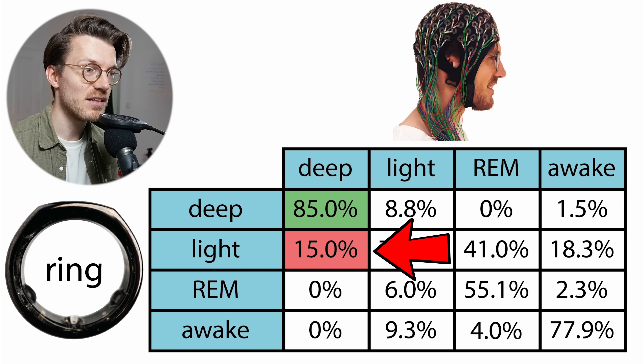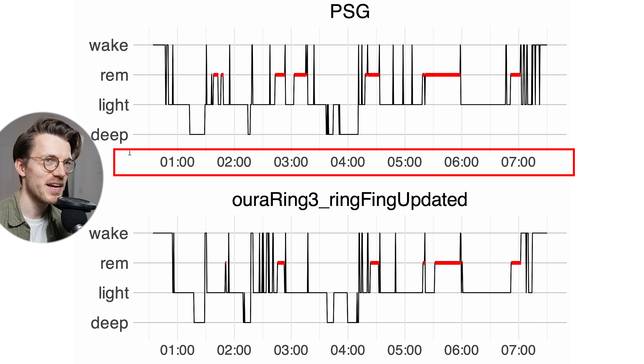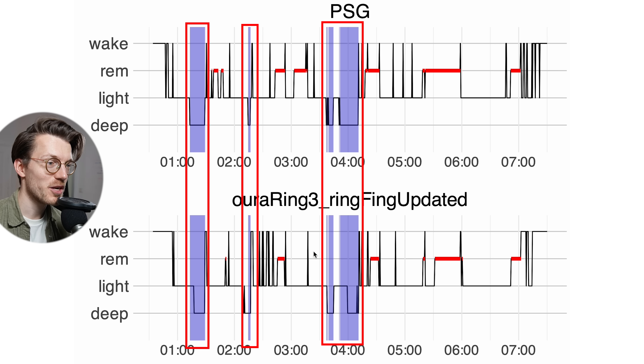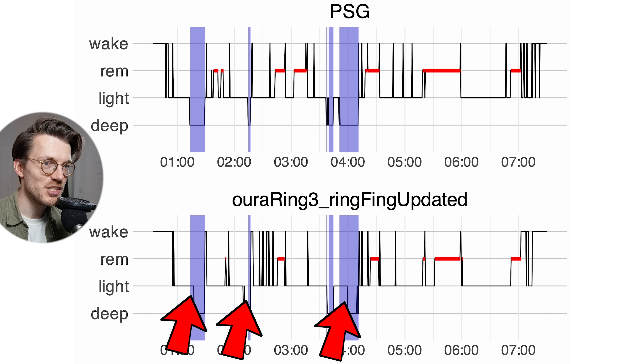When there was disagreement, the Oura Ring predicted light sleep instead, at about 15%. These percentages make much more sense looking at individual nights. For the first night, the sleep stages from the PSG device are shown on top and the Oura Ring results on the bottom. Marking the deep sleep in purple, there's quite good agreement — basically all the deep sleep segments detected by the PSG were also detected by the Oura Ring, with only small deviations in exact duration.